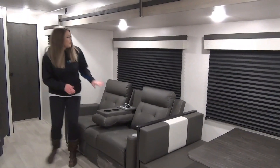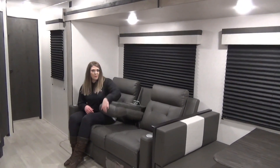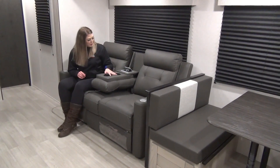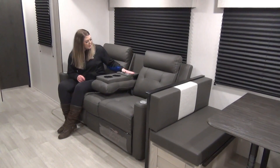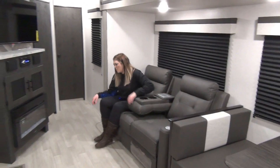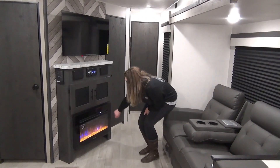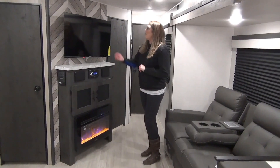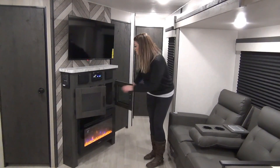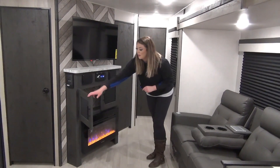Moving on down, we've got your theater seats — this can seat three but we've got it set up for two. You've got heat and massage, USB ports, cup holders, and more plugins. It is directly across from your entertainment stand where you do have your fireplace — we'll set the mood here. Nice big TV, radio speakers, some storage, and I love the herringbone accents they've got going on.